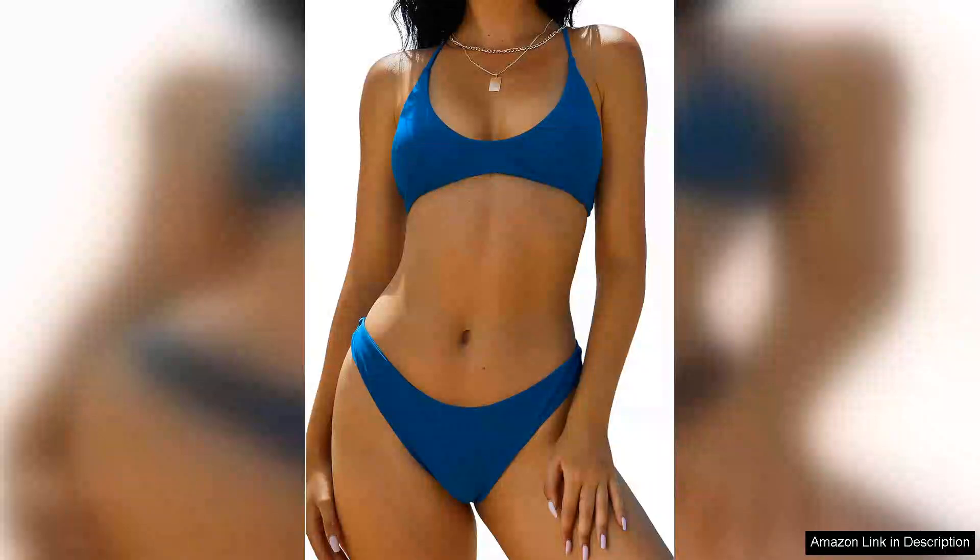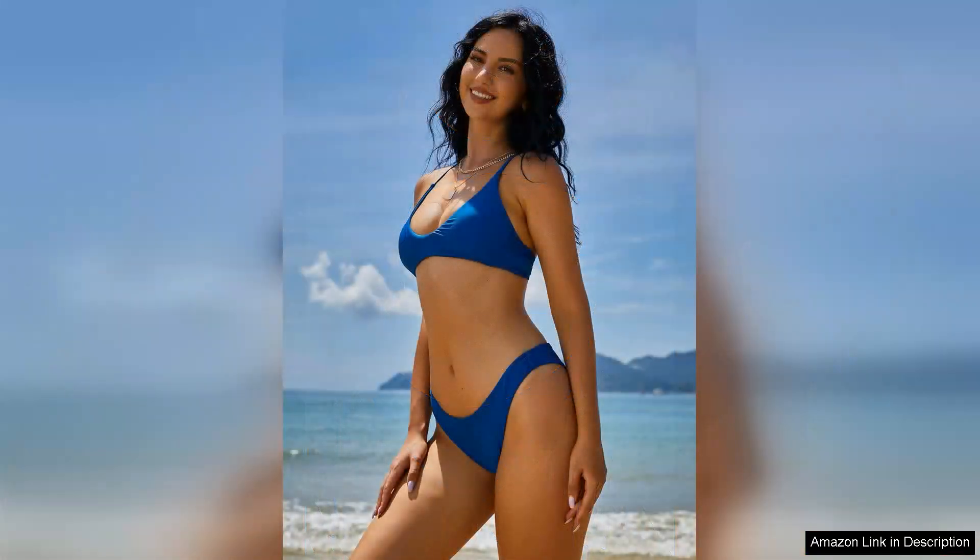I recently purchased the Zeffel Women's Tie Back Padded High Cut Bralette Bikini Set and I have to say, it exceeded my expectations. The design is both stylish and functional, making it a perfect addition to my summer wardrobe.